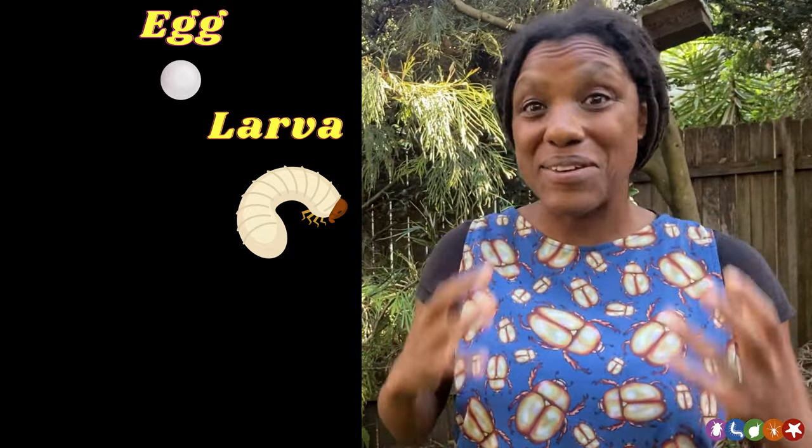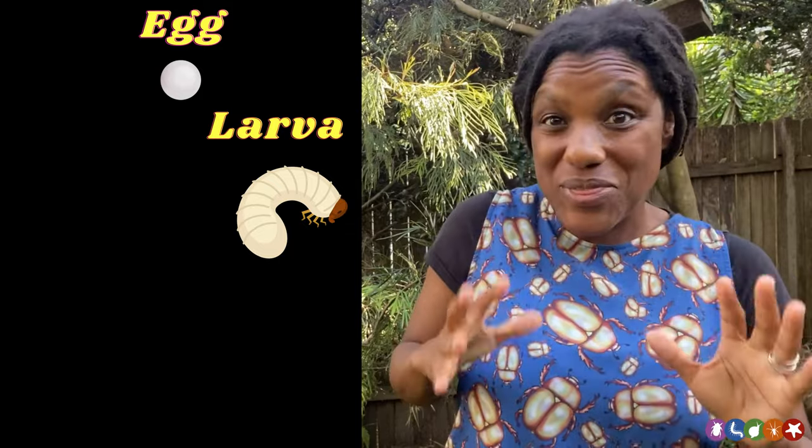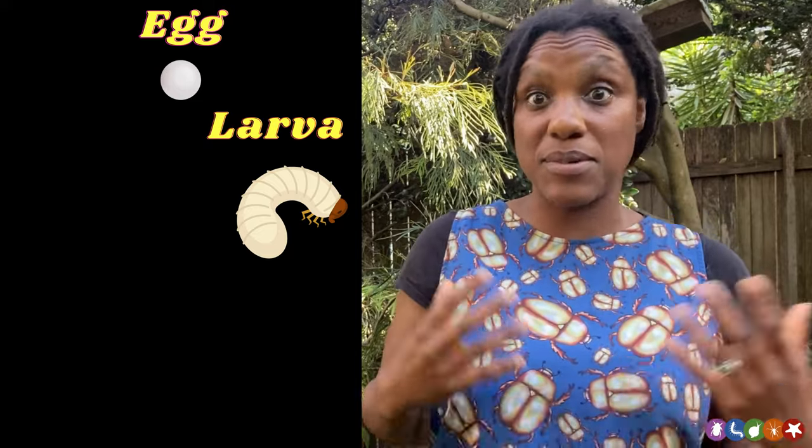These little beauties will live in the soil for between a year and two years. We're not 100% sure what the larvae eat while they're in the soil, but it's very likely things like decaying organic matter, rotting wood, and potentially the roots of some native plants.